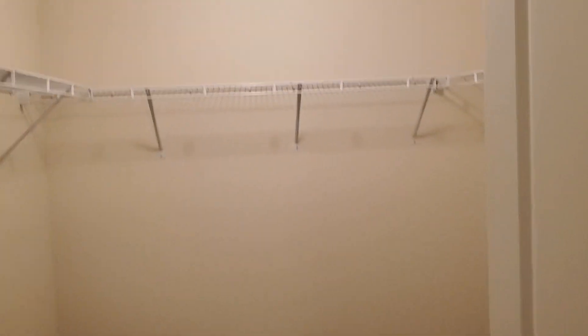And this is your walk-in closet — really big walk-in closet. I'll put the light on for you so you can see it. It goes around this corner here.